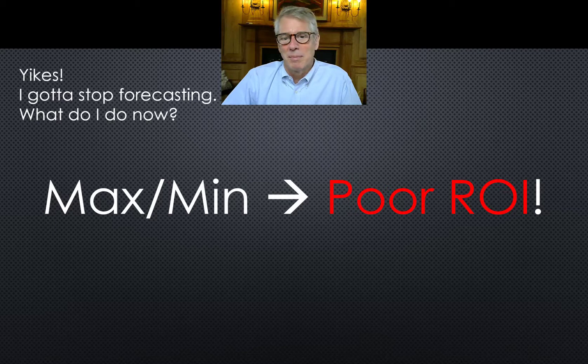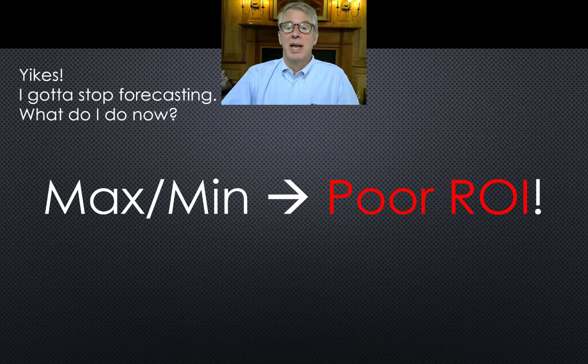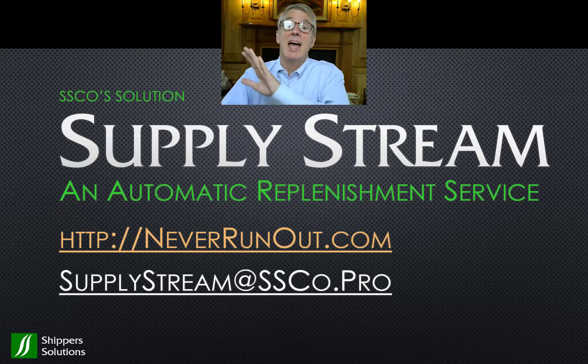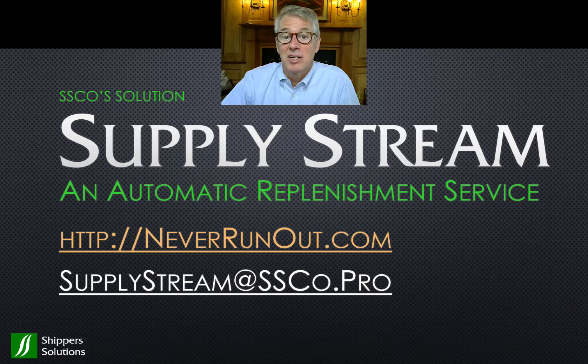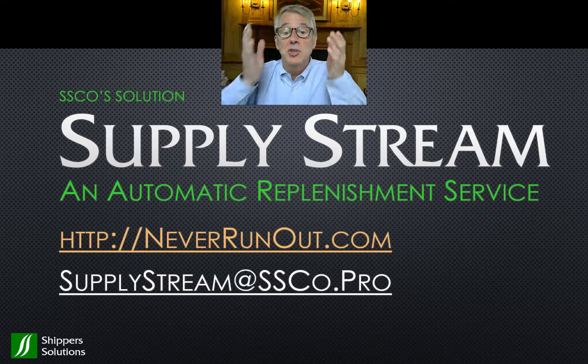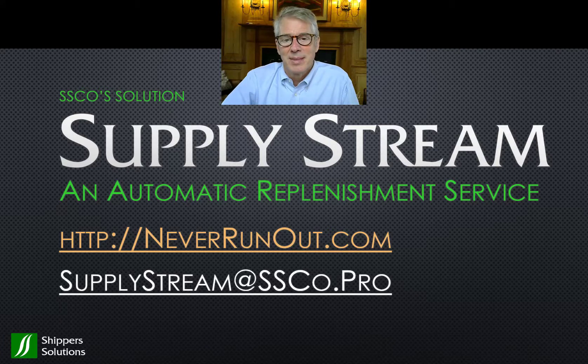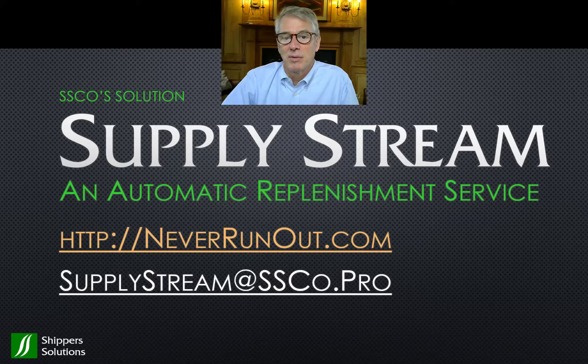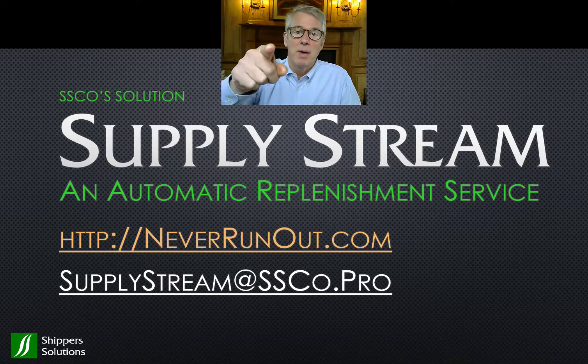How about moving to our inventory buffering approach? We did it 17 years ago and have had time to become true experts. What if you don't have to learn anything new and just enjoyed much better growth in ROI? If no extra work and better results in terms of profits, cash position, and workforce satisfaction sounds good, sign up to be a SupplyStream client. It gives you a decisive competitive edge in the marketplace. To learn more about how good it is for everybody in your company, go to NeverRunOut.com — there are one-minute videos about each person's point of view. Email us at supplystream@ssco.pro to get started, and we'll make you the hero.